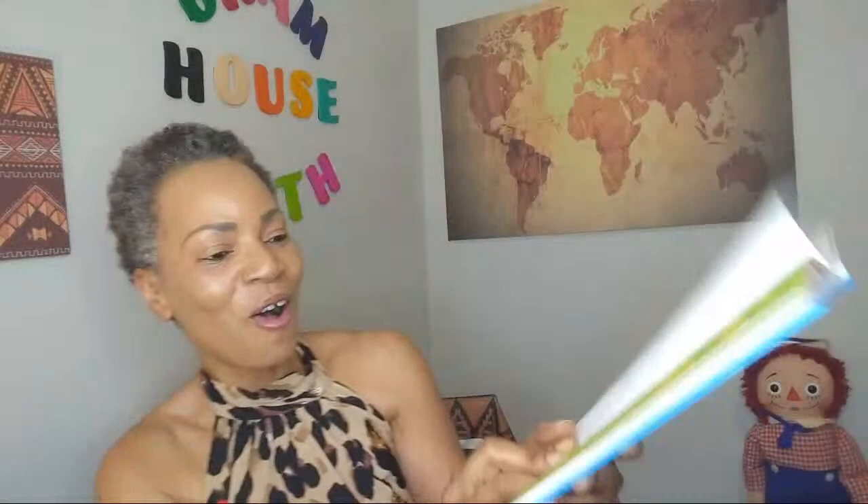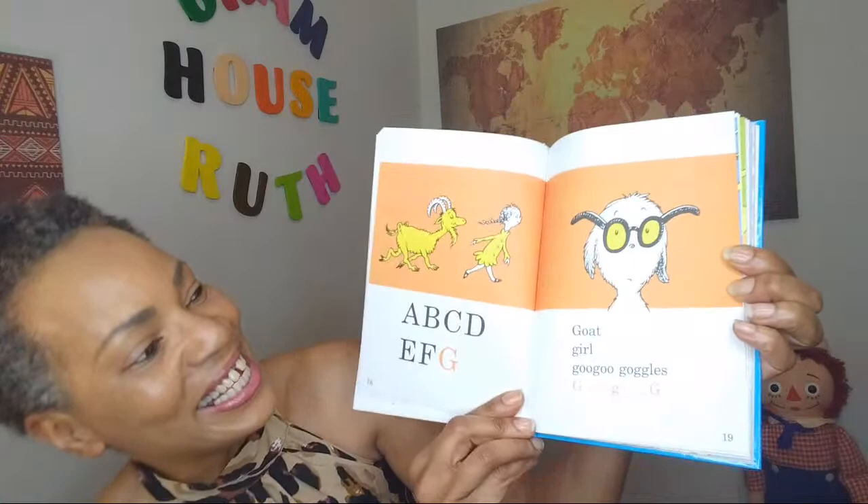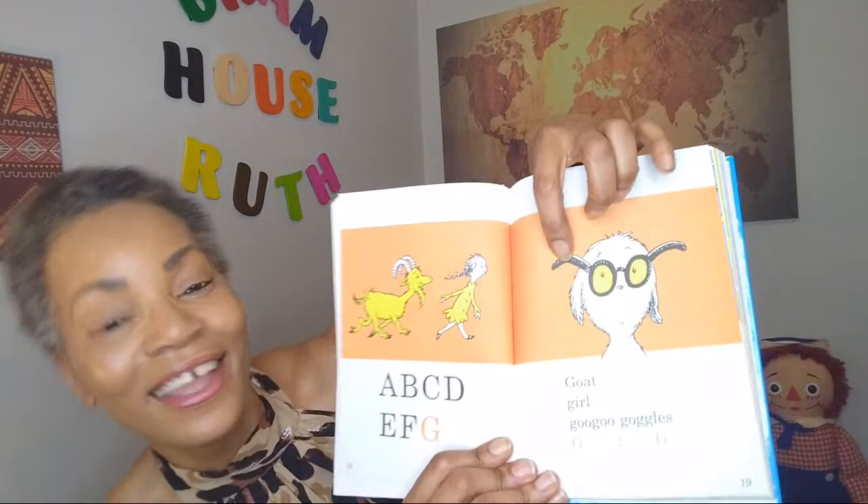Let's do another recap: A, B, C, D, E, F. Now we have G. Goat girl, goo goo goggles. Oh my goodness, it's so colorful. I love — don't you just love Dr. Seuss? I love Dr. Seuss.